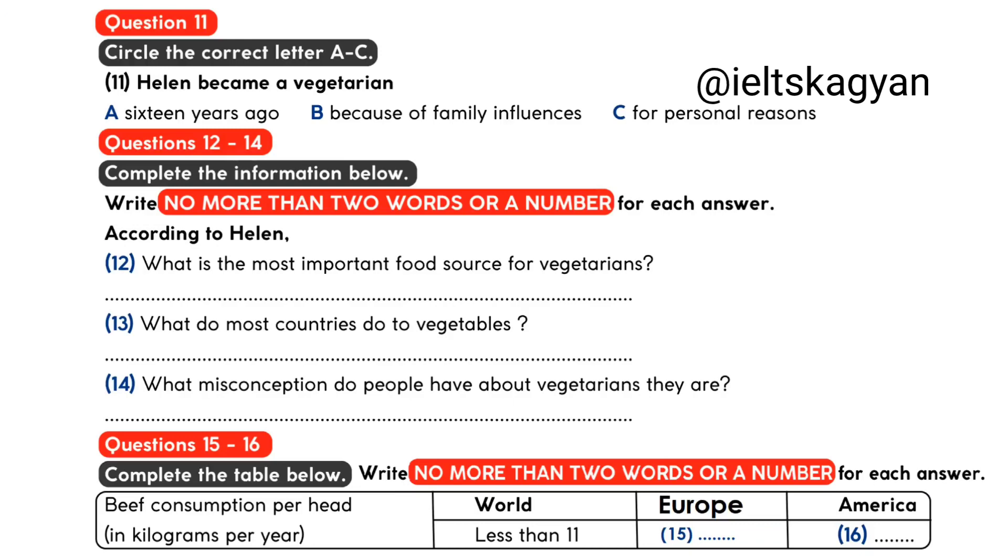It was while I was at university that I really thought about it and decided that it was unfair to eat meat when there are so many alternatives available. Is there anything you miss about not eating meat? No, not really. As I said, there are so many substitutes available these days, perhaps the most important of which comes from the soya bean. Soya is so versatile and is the staple substitute for most vegetarians.